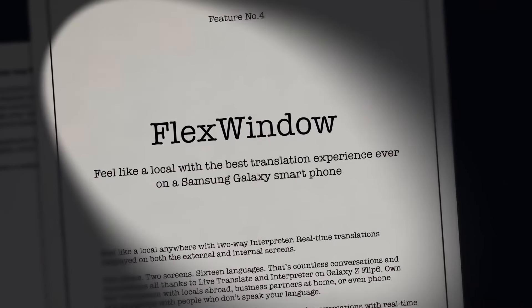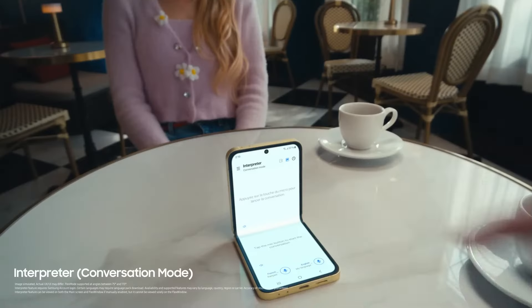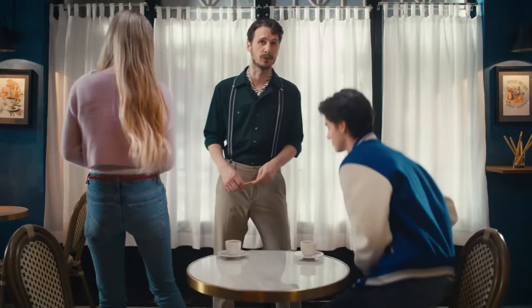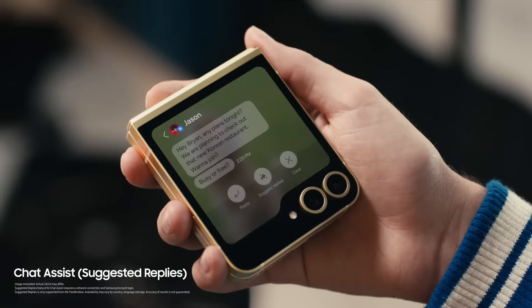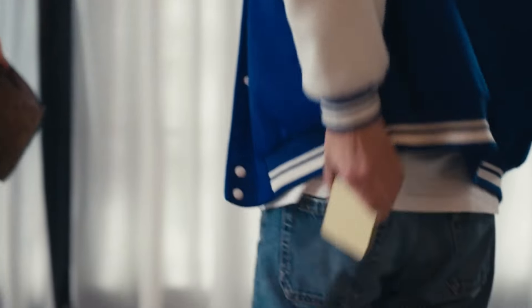So let's look at this through Flex Window. Feel like a local with the best translation experience ever on a Samsung Galaxy smartphone. Am I right, Brian? Shall we go for a walk? Avec plaisir. A two-way interpreter to show you both sides of the love story. Don't ruin the moment. Don't reply. Oh, unless it's suggested replies. Quick glance, big flex. But you're a lover, not a robber. I love love. Exactly.